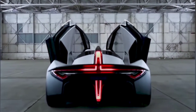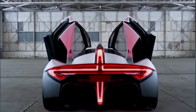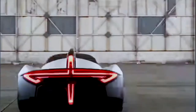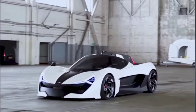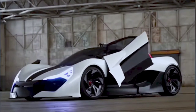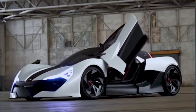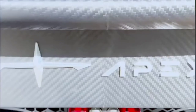Take a look at these taillights — isn't that awesome? The taillights light up in the logo of Apex, the manufacturer of this car. You've got butterfly doors that come up beautifully from an all-carbon-fibre body car.